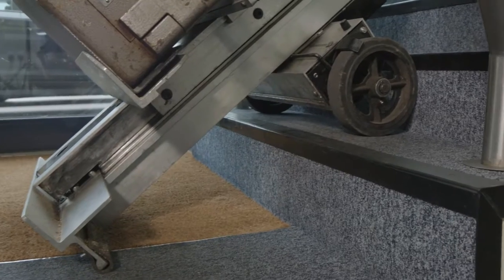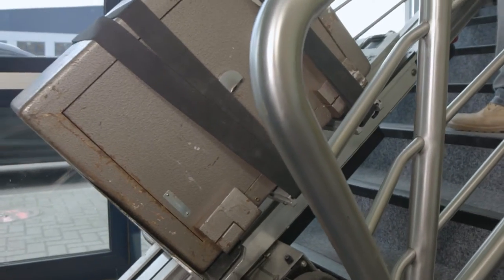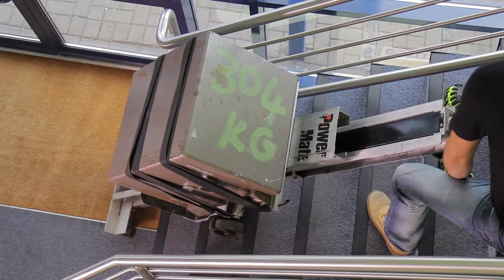Using a unique battery-powered drive system, loads of up to 600 kilos can be moved safely and efficiently up and down many different types of staircase.